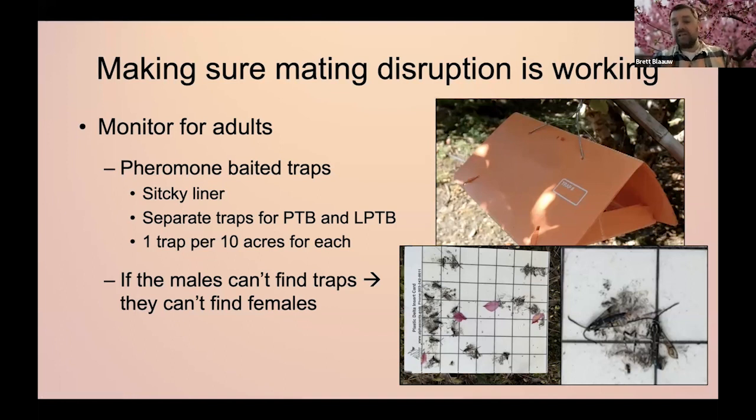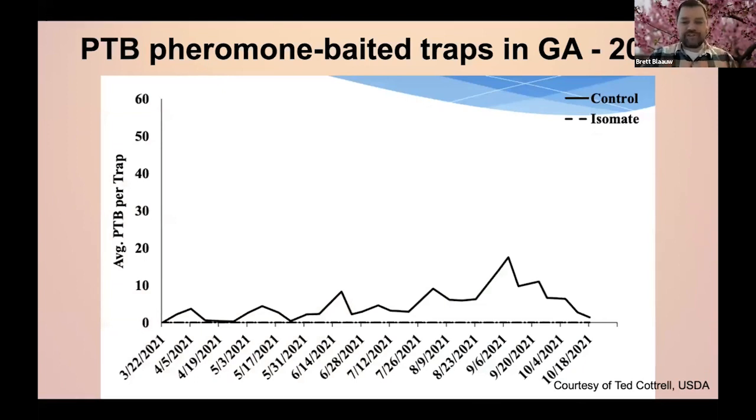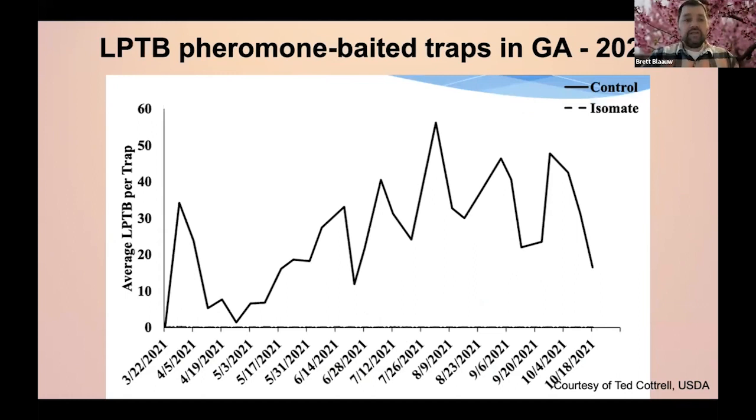Here we see quite a few adult lesser peach tree borer moths on these cards — the mating disruption is probably not working in this case. To be fair, this is actually from a control site where we did not have mating disruption, so we're catching moths as expected. Looking at data from Georgia a couple of years ago, in the no-mating-disruption plots we're getting moths almost all season long for peach tree borer, whereas with the mating disruption we're getting no moths in those traps. Similar for lesser peach tree borer — moths throughout the season in controls, but zero throughout with mating disruption.